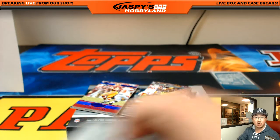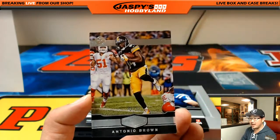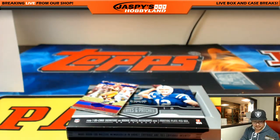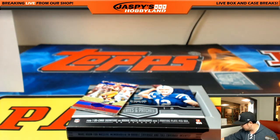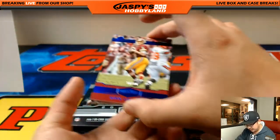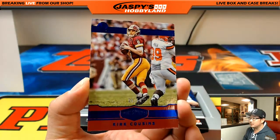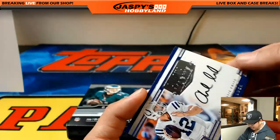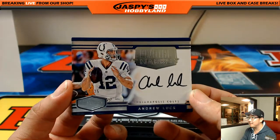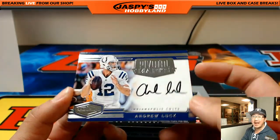Jaguars, John Parker. 40 out of 99, Antonio Brown, Steelers — that goes to Eric Bailey. Kirk Cousins, 26 out of 50, Rick Todd Hunter. And behind Kirk Cousins — wow — Andrew Luck, 9 out of 25, on-card autograph. Andrew Luck.